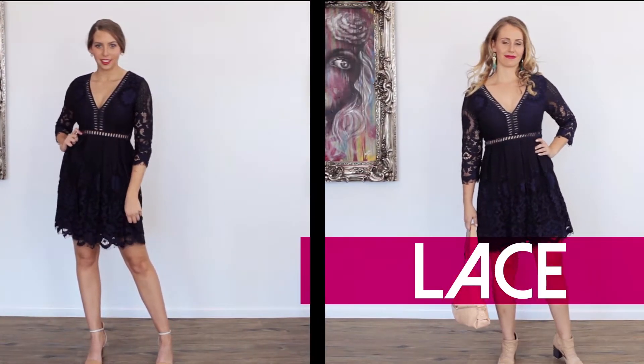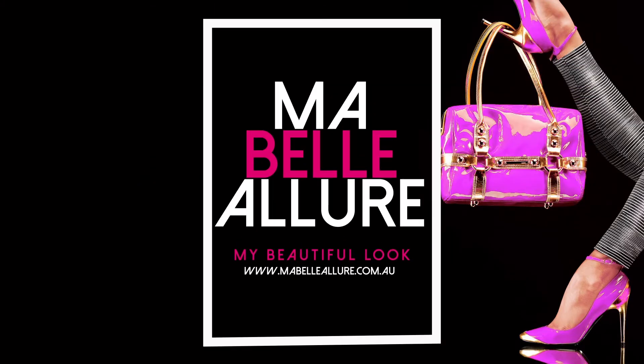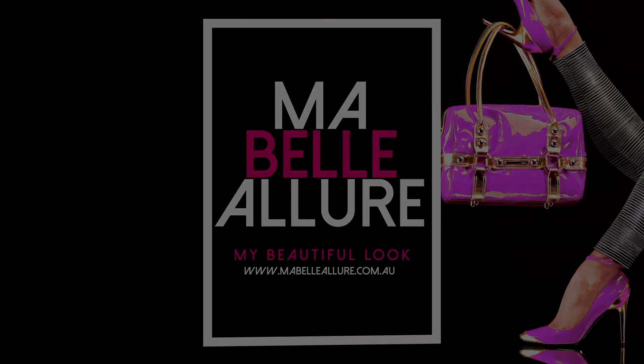If you've been inspired by any of the beautiful looks we've shown you today, or you're looking for more inspiration, visit our website, subscribe to our YouTube channel and follow us on Facebook and Instagram. Thank you. Have a great day.